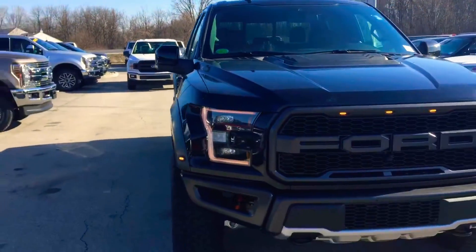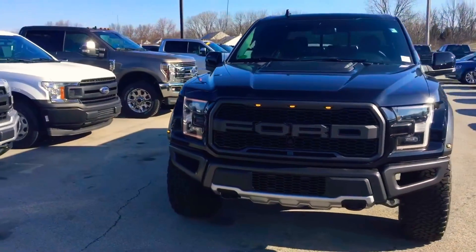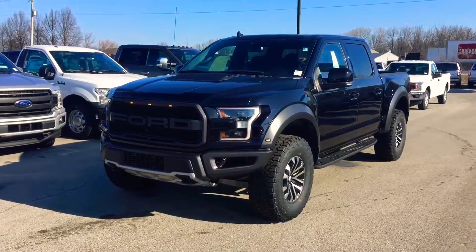If you have any questions about our 2019 Raptor, please give me a call. My name's Chris Dillon, my number's 317-852-2231. Thank you very much, have a nice day.